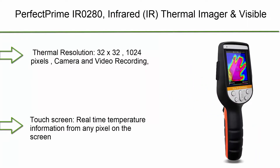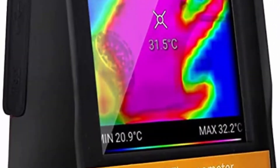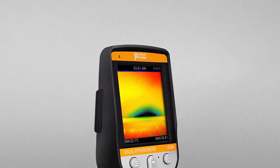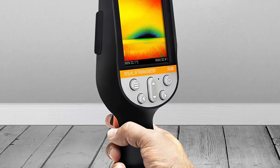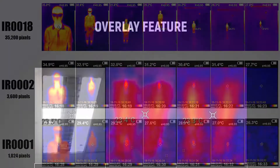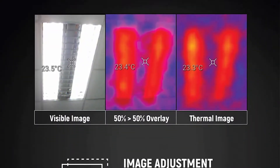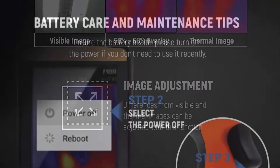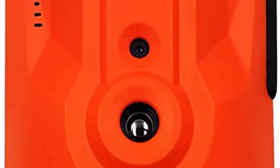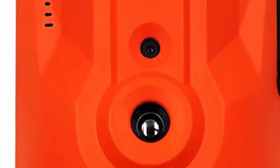Number 5: Perfect Prime IR0280 infrared thermal imager and visible light camera. Features video recording, 1,024 pixels (32x32), and a temperature range from -20 to 1,832 degrees Fahrenheit. 9 Hz refresh rate, touchscreen with real-time temperature information from any pixel, thermal sensitivity of 0.15°C, temperature accuracy of ±2% or ±2°C, and thermal radiometry data included.